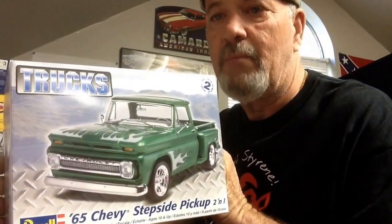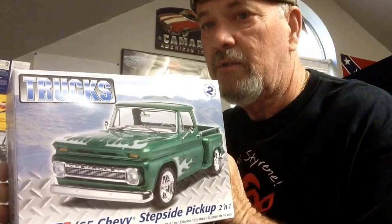Good morning YouTube model community, Rick coming at you from the Heartbeat Model Shop. It's Sunday, getting toward the end of the month, so I figured I better get my video up for the Chevy truck month build that Patrick Hancock is putting up. So we're going to be building the '65 Chevy stepside pickup.